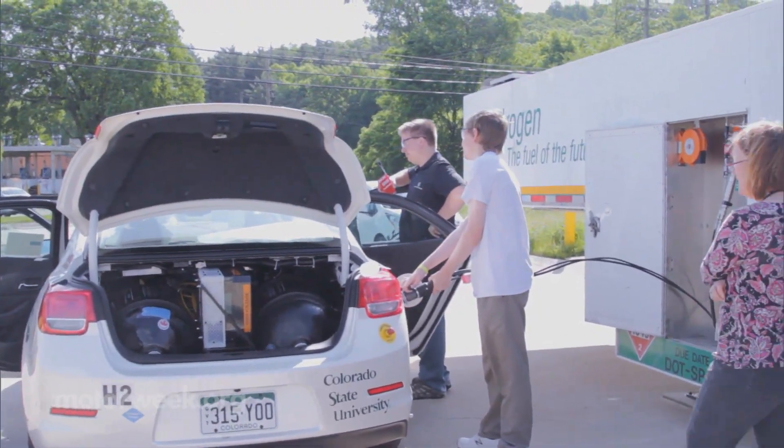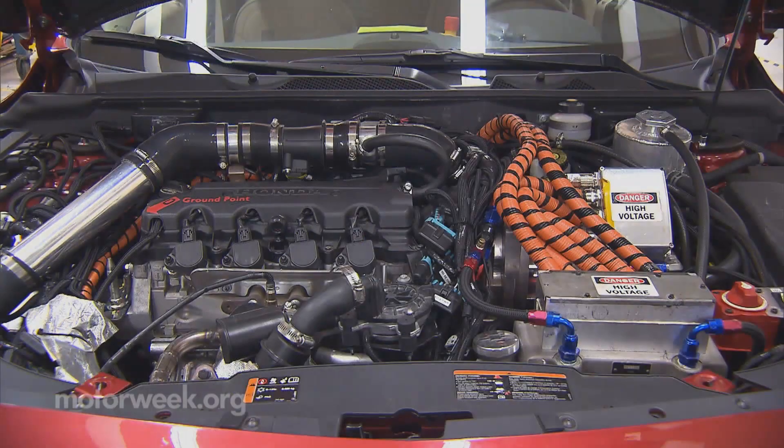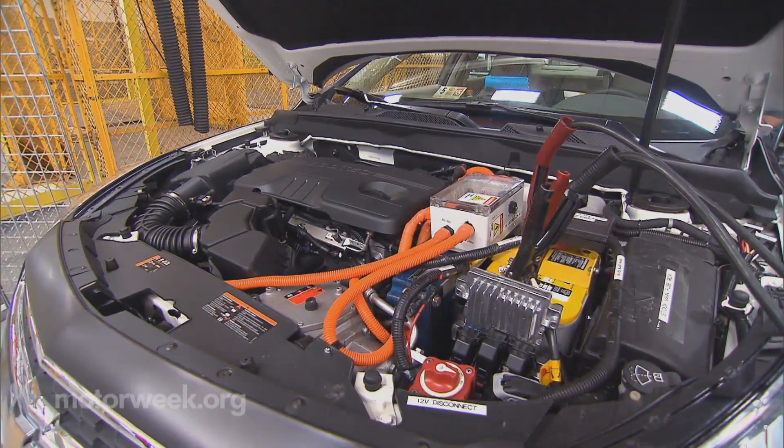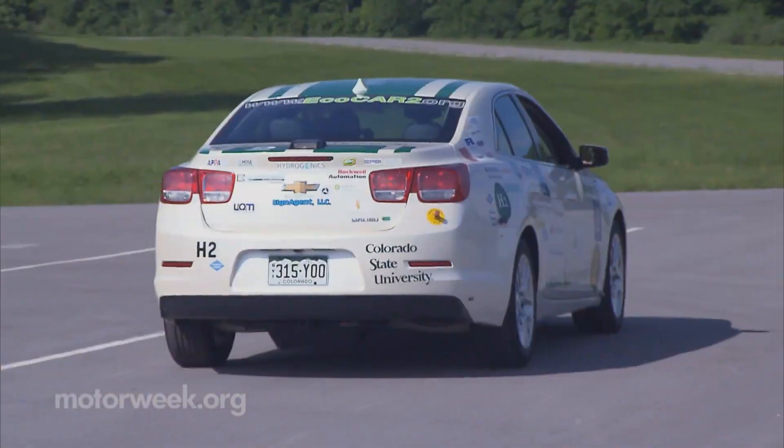Not surprisingly, all teams chose some form of plug-in hybrid architecture, but an impressive variety of configurations emerged, including machines powered by E85, biodiesel, and even hydrogen.